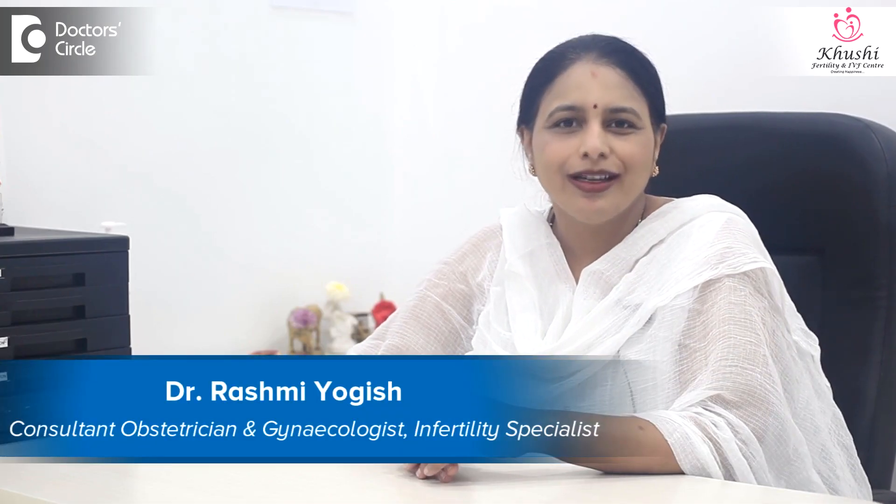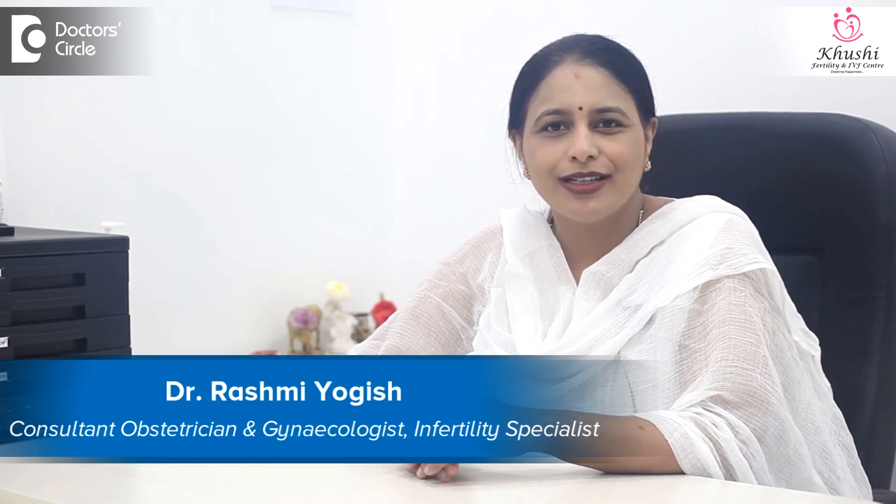Hi, I'm Dr. Rashmi Yogesh, IVF Consultant, Khushi Fertility and IVF Center, Bangalore.